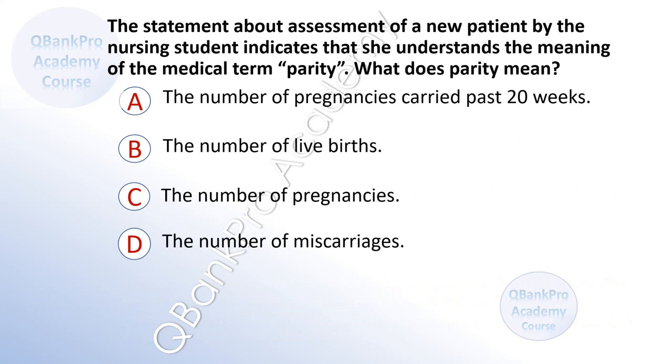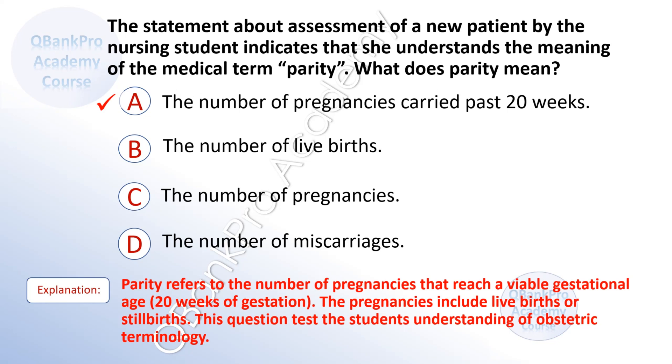The nursing student demonstrates understanding of the medical term parity. What does parity mean? A. The number of pregnancies carried past 20 weeks. B. The number of live births. C. The number of pregnancies. D. The number of miscarriages. The correct answer is A. Parity refers to the number of pregnancies that reach a viable gestational age of 20 weeks, including live births or stillbirths.